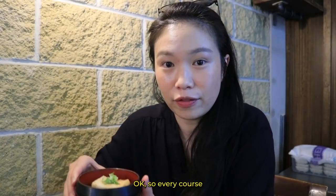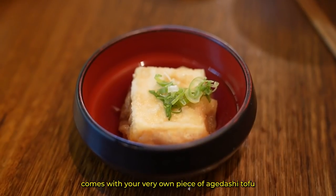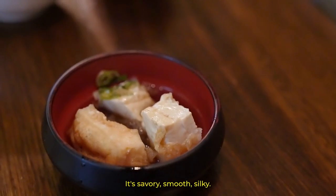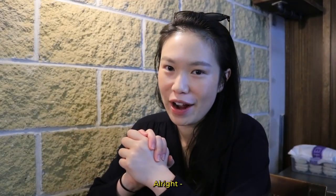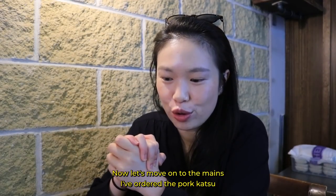Every course comes with your very own piece of agadashi tofu. It's savory, smooth, silky. Now let's move on to the mains.